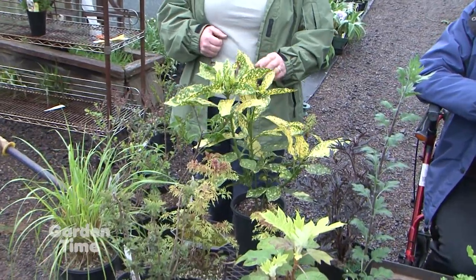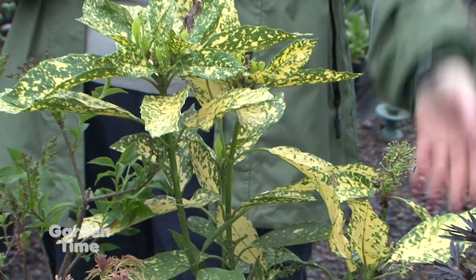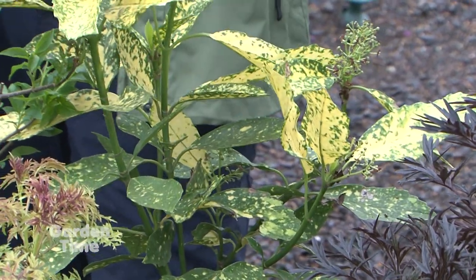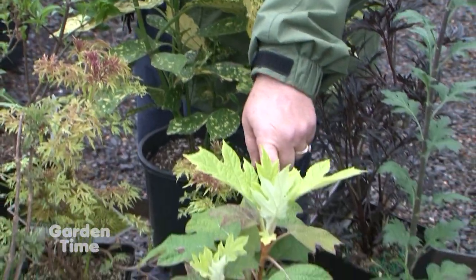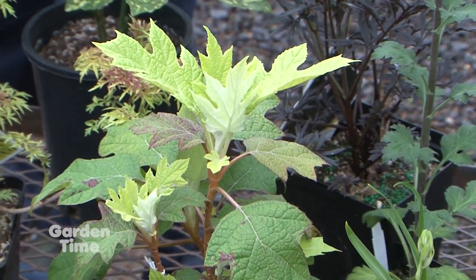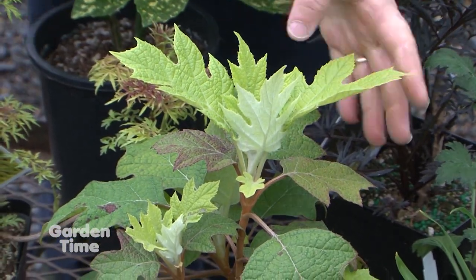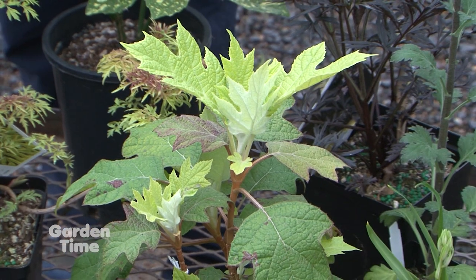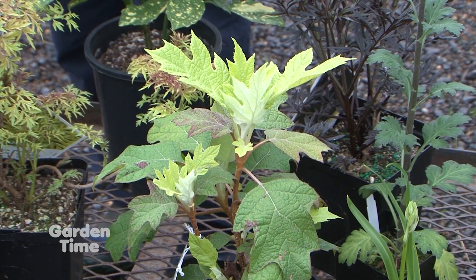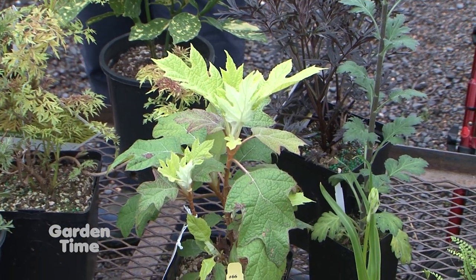Moving to full shade — this is an Acuba. They don't have very exciting blooms, but they have beautiful foliage. They'll take dry shade. They're slow; they'll get up to six feet eventually, but it takes a while. They give you a great pop of color all year around. And then what's this one? This is one of the oak leaf hydrangeas — this is Little Honey. It gets three to four feet high and wide. It actually wants some sun to keep the gold, but too much sun and it will burn.